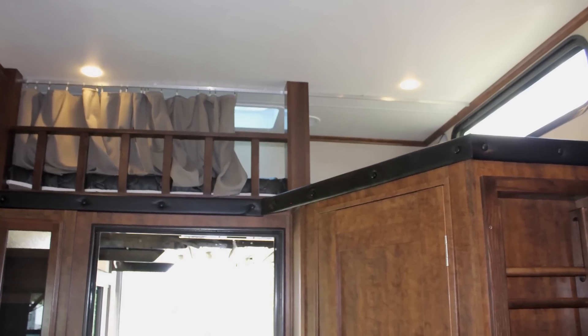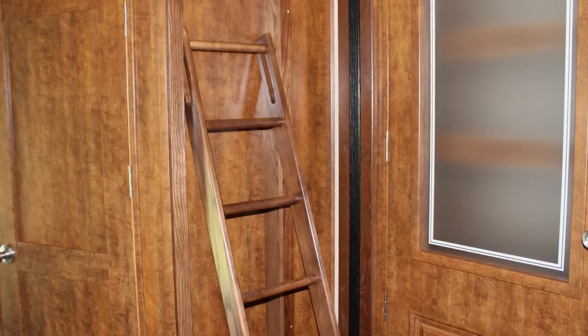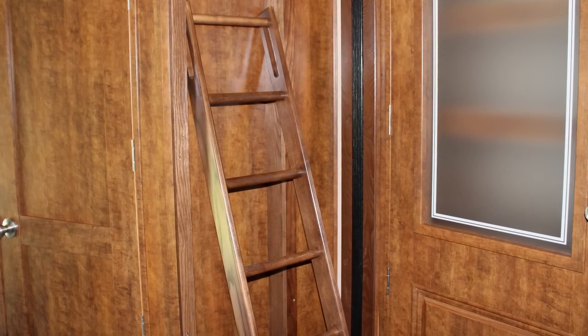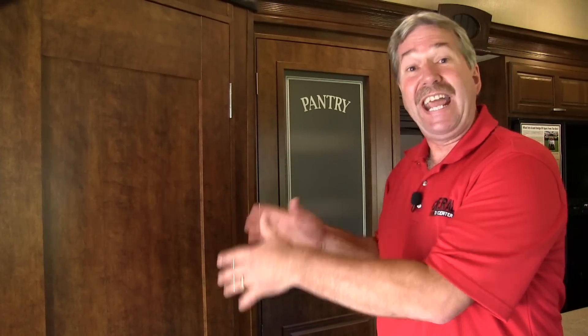As you come to the back of the unit, there is a loft with a built-in ladder so you don't have to pull out a separate ladder to get up there. As we get to the garage of the unit, we pass by the door which is the access from the inside to the half-bath.